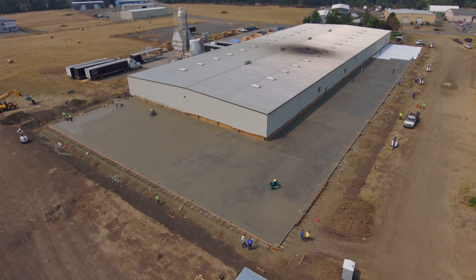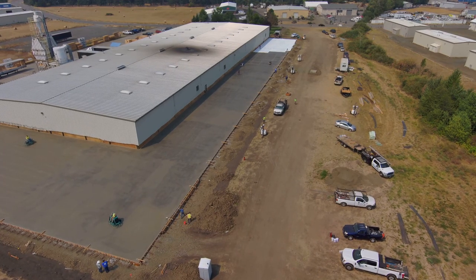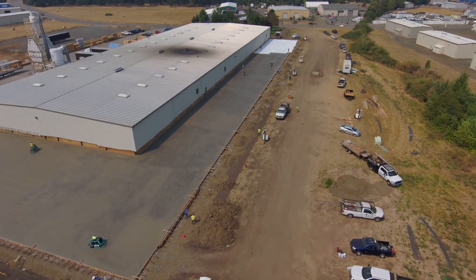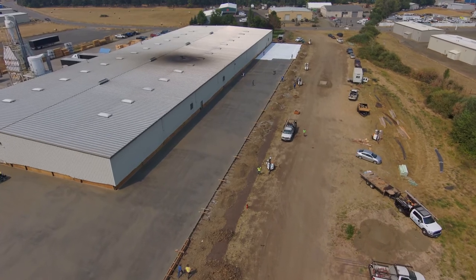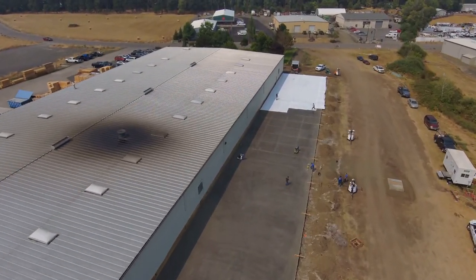I'm probably going to cure it for seven days just to be on the safe side in this case. There's a lot of coordination that goes into a pour like this — I started my night about 11 o'clock and didn't get done until morning time.